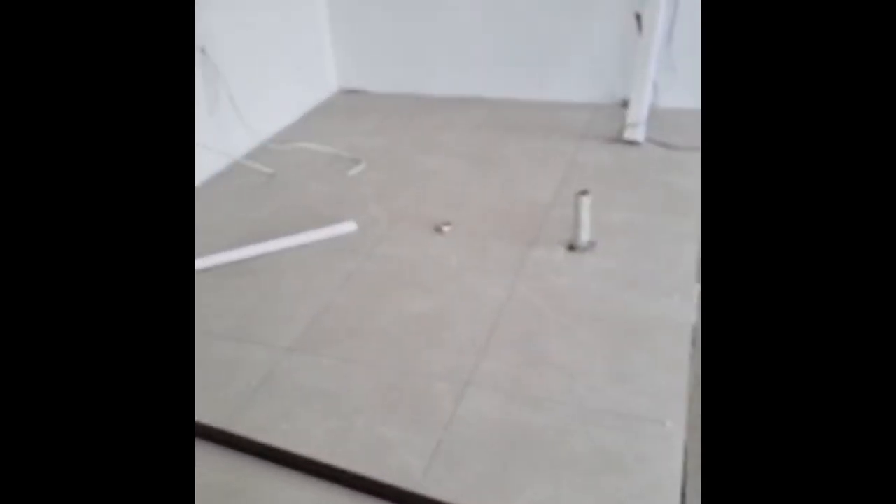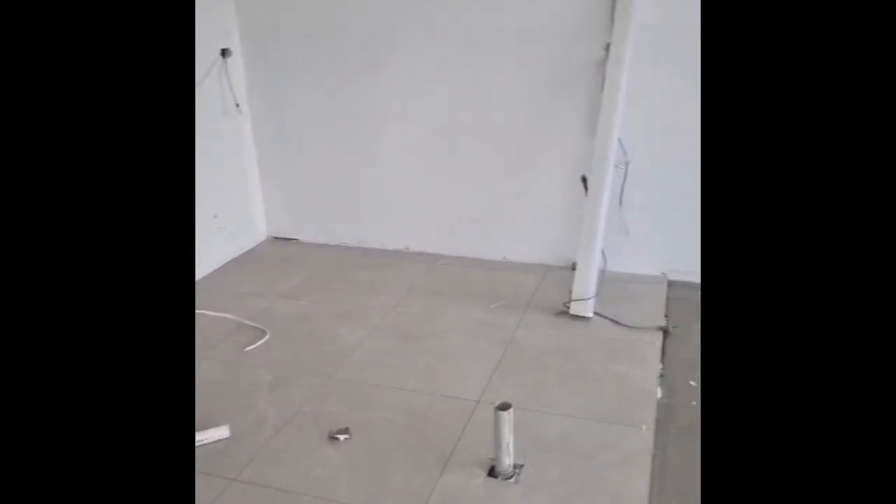This is the kitchen — it's full joinery across the back wall, and then here you've got an island bench that goes through here. Nice decent-sized kitchen, and then you've got a nice big opening for your family room.